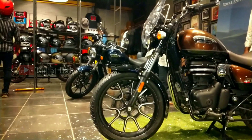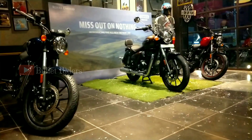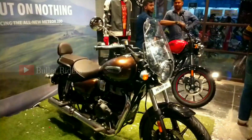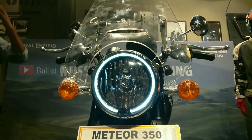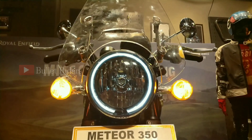The Meteor 350 comes in seven color shades: red and yellow in the Fireball variant; red metallic, black matte, and blue metallic in the Stellar variant; and brown and blue in the Supernova. The on-road price here in Trichy is two lakh one thousand for the Fireball, two lakh eight thousand for the Stellar, and two lakh fifteen thousand for the Supernova. Undoubtedly, this new Meteor 350 is going to rule its segment in the Indian market and is absolutely worth the wait. Finally, let's hear the exhaust note of this Meteor 350.